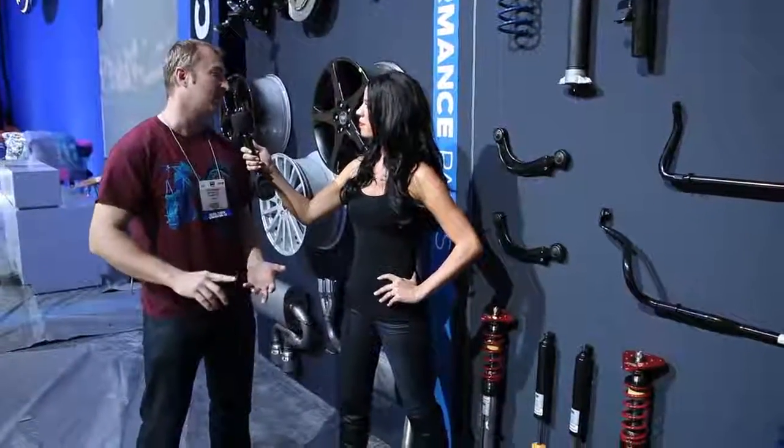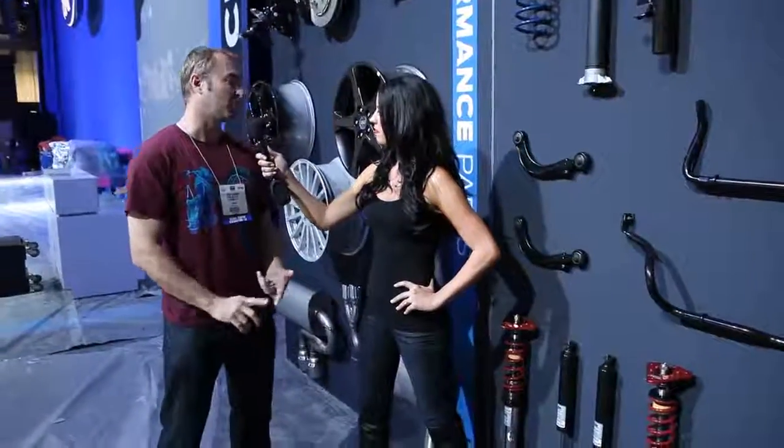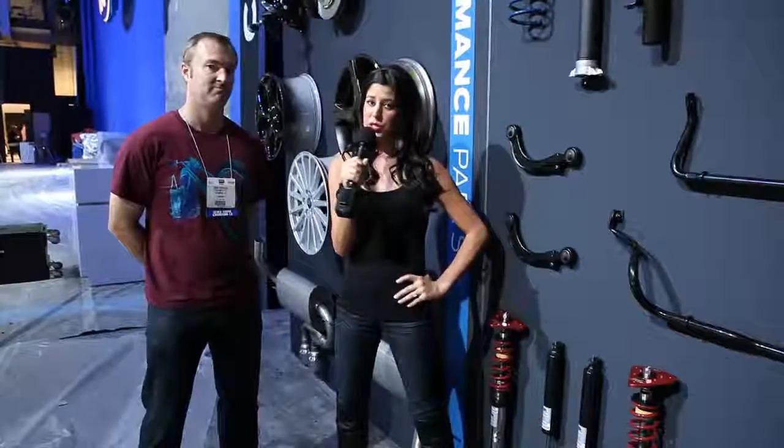Suspension, exhaust, powertrain — both for street and race. Awesome, looks like we've got a lot to offer, so you've got to check it out. It's only happening here in the Ford display. Thanks Jesse.